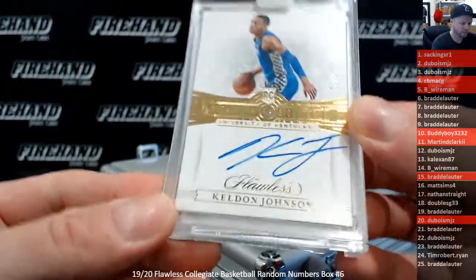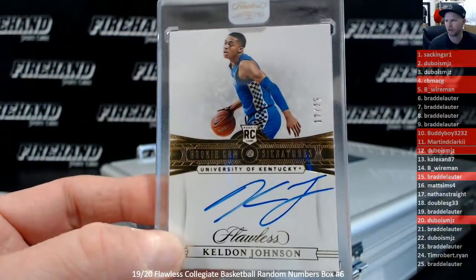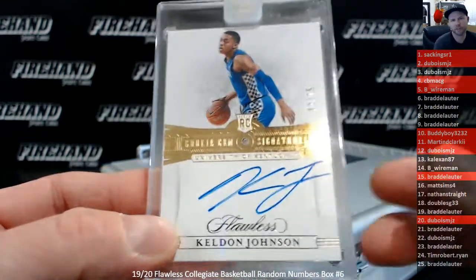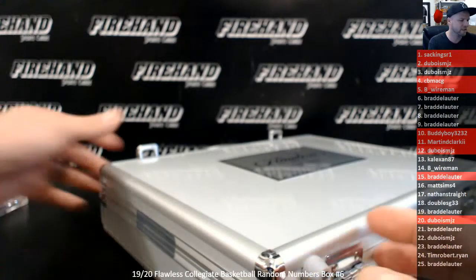Keldon Johnson, 12 out of 25 — Dubois. It's got to be Zion at this point, right? Dubois. It's either Zion or RJ Barrett. I've got to give myself an out right here — RJ Barrett's the second out. It's got to be Zion. Keldon Johnson, 12-spot, Dubois. Dubois is getting a lot of hits.